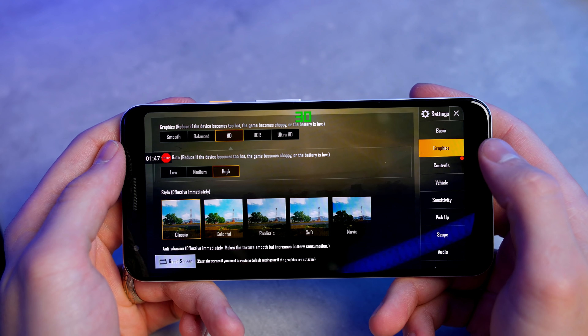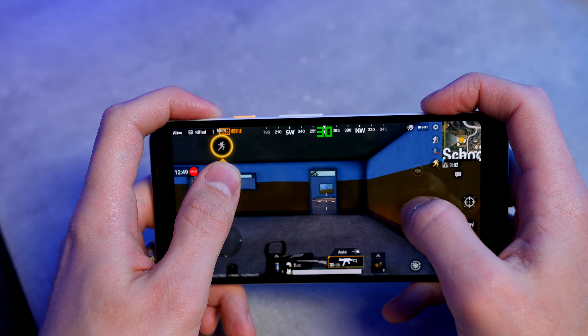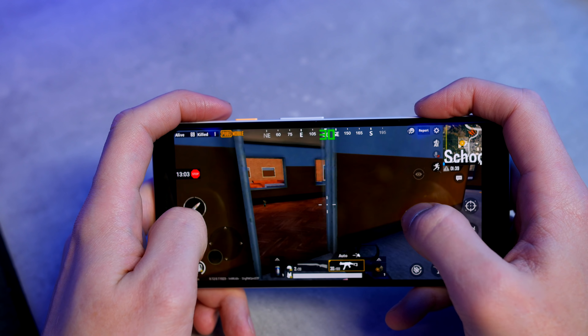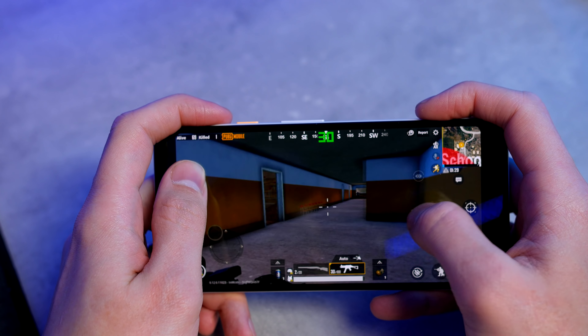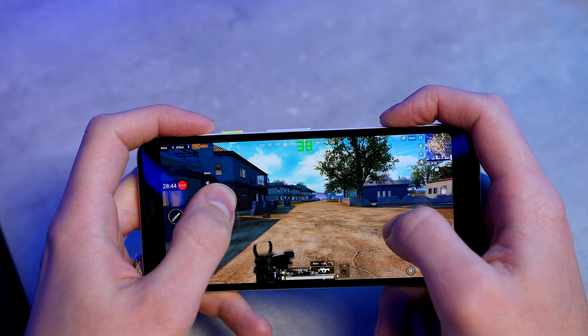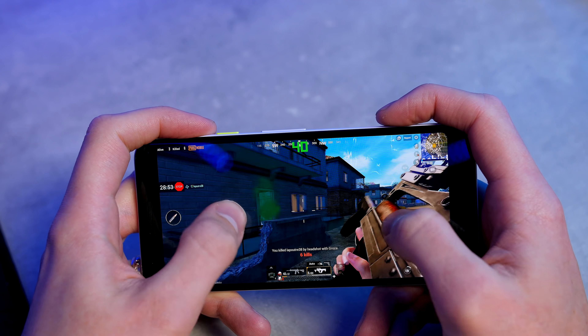Moving on to PUBG — if we jump into the settings, you will see that I have chosen to go with the high preset. We got a solid 38 frames per second and the gameplay was super smooth, with no issues at all. If we go ahead and install Graphics Tool, we can get the FPS to go to an average of 39, going over 40 in some scenarios, which I definitely think is worthwhile doing. I will leave that video linked down below.